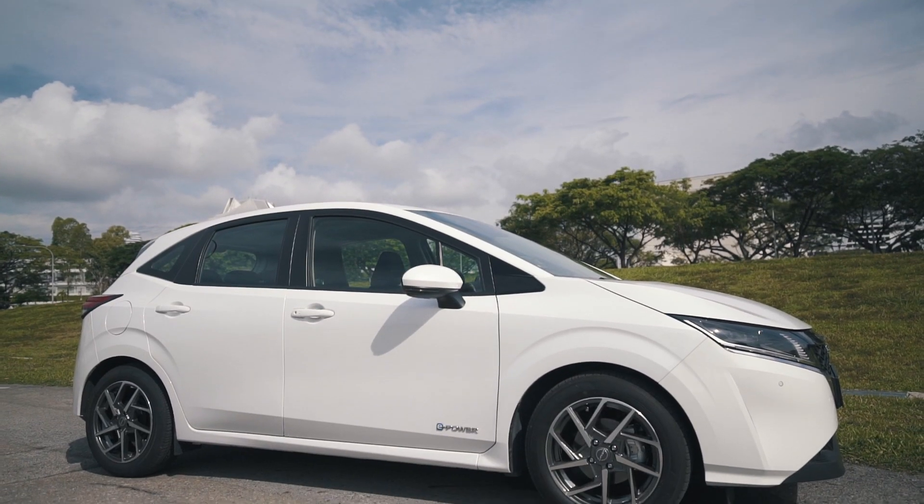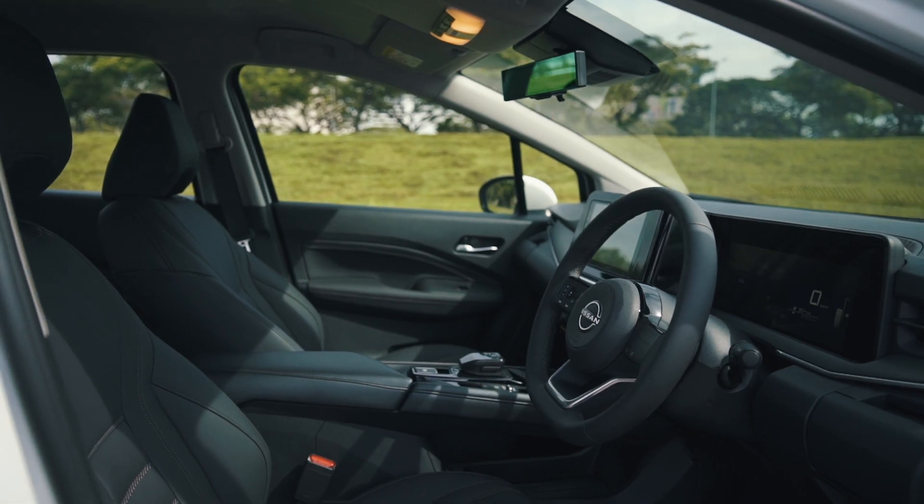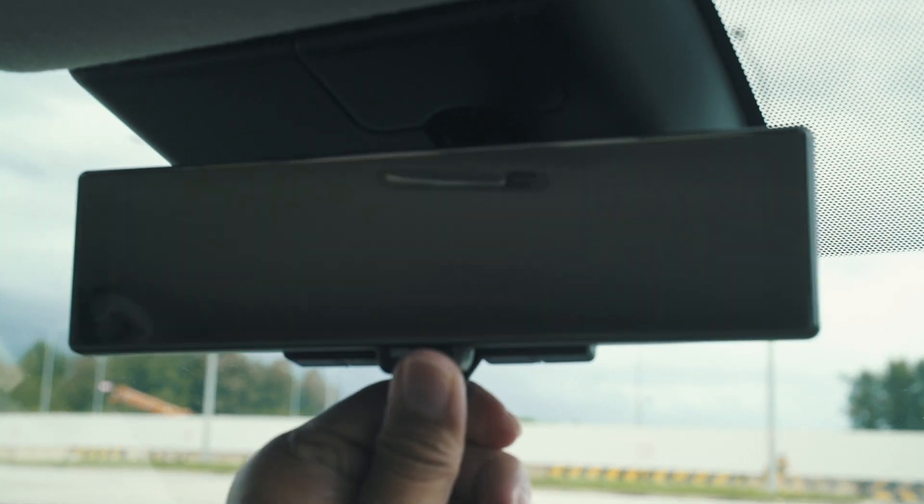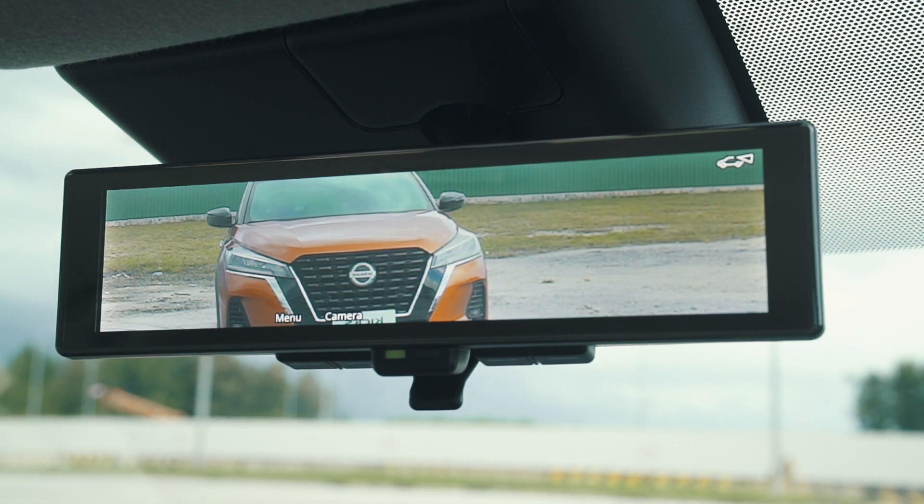A cool feature on this car is the intelligent rear mirror. If your rear view is blocked by passengers or cargo, simply flip it up and it magically disappears.